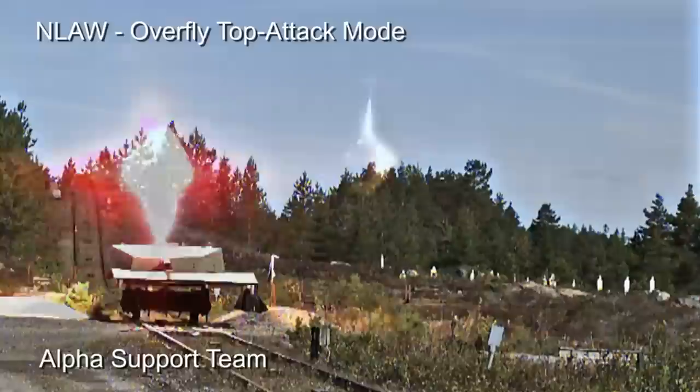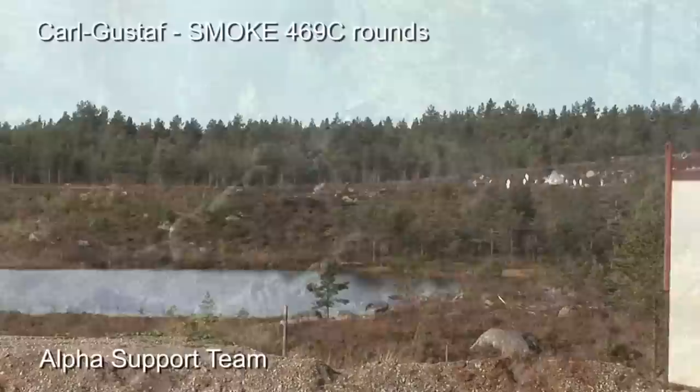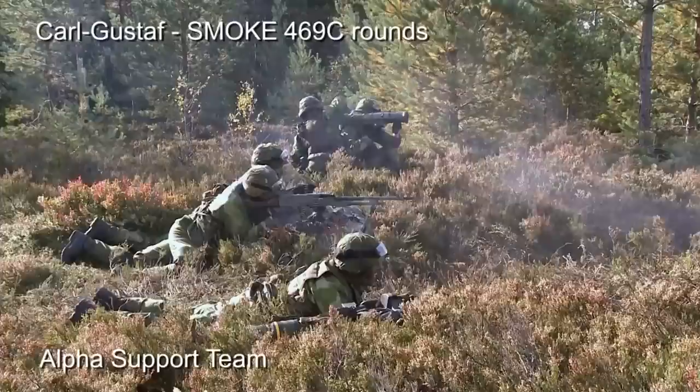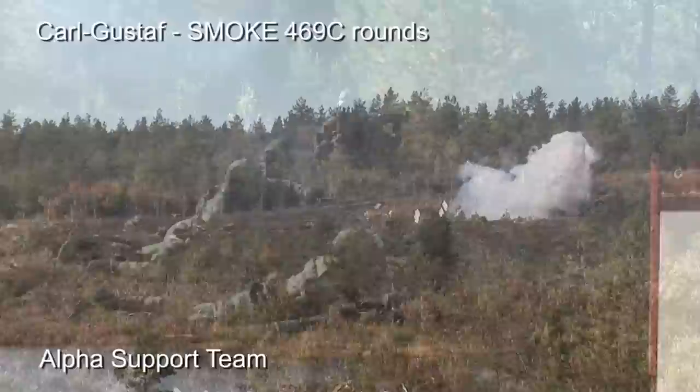Still, the development of sensor-blocking smoke - and smoke in general - is one early example of active protection, developed for the exact same reasons why we are working on shooting down anti-tank guided missiles today: because tanks are vulnerable to anti-tank weapons, as they have always been and always will be, to greater or lesser degrees.